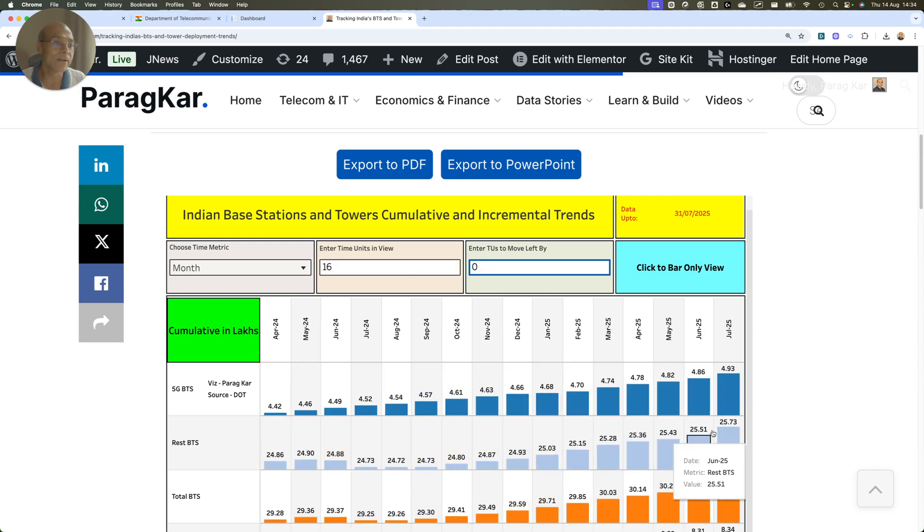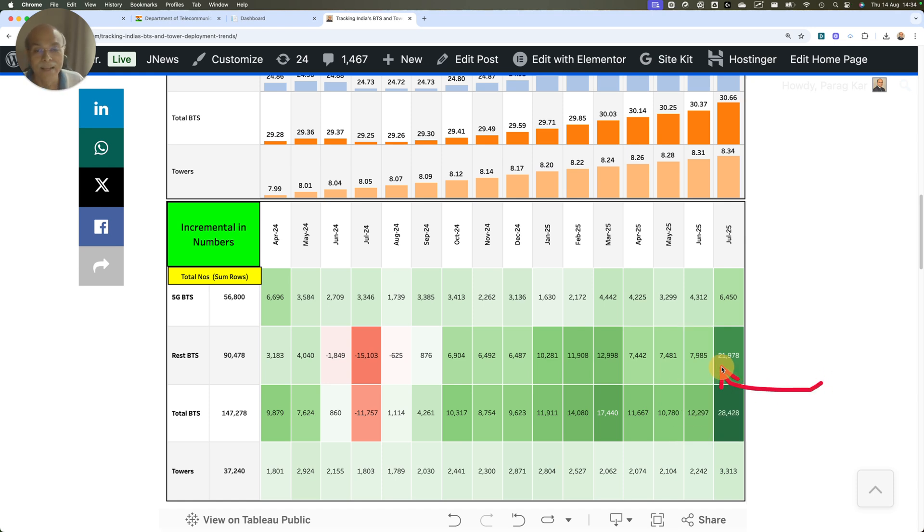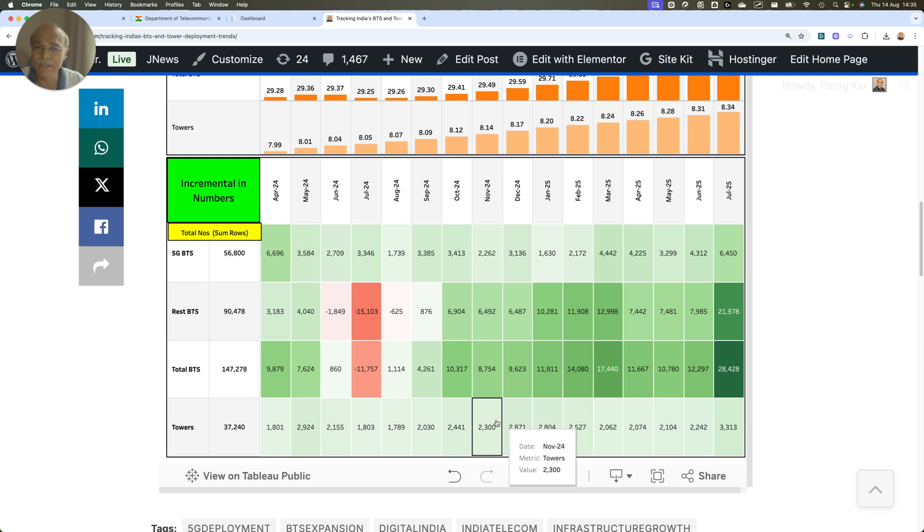In the available window, you can see 22K BTSs, which is significant. Somebody is deploying 4G base stations — most likely this is BSNL. Tower numbers are also increasing significantly; in July we see 3,313 new towers, whereas the rest of the months showed very little tower growth. So it looks like Vodafone Idea, though they don't have much bank funding available, is still making a lot of investment in 5G, which is clearly evident from this ramp-up.